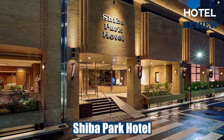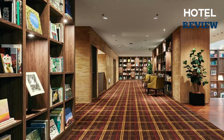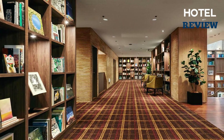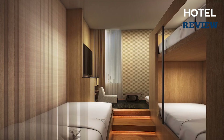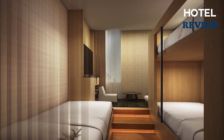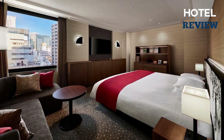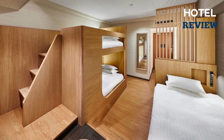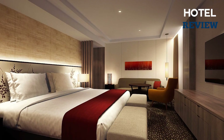The second hotel, located just a stone's throw away from Onarimon and Daimon subway stations, is the Shiba Park Hotel, which offers spacious rooms with all the amenities you need. Free Wi-Fi is available throughout the hotel, and after a long day of sightseeing you can relax in air-conditioned comfort. Every room includes a private bathroom so you can freshen up in privacy.